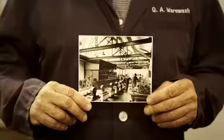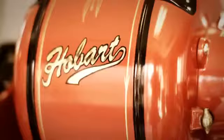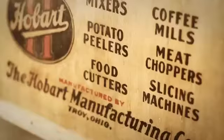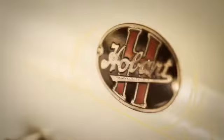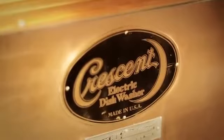The company began in 1897 making electric motors, and one of the first things they did was attach those motors to hand-crank operated machines. Suddenly, all these businesses that relied on coffee mills, meat grinders, choppers, peanut butter machines, and mixers would be more productive and more profitable.